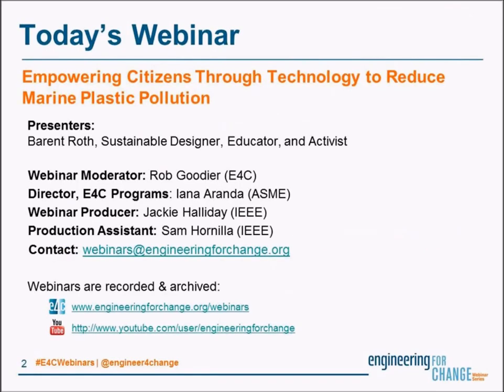Before we get rolling, I'd like to thank the E4C webinar series team. They host informative presentations on a monthly basis, and you can find information on upcoming webinars as well as archived videos of past presentations on the E4C webinars webpage and our YouTube channel. Please use the email address on this slide to send the team your questions, comments, and recommendations for future topics and speakers. That address is webinars@engineeringforchange.org. And if you're following us on Twitter today, please join the conversation with our hashtag, E4C webinars.